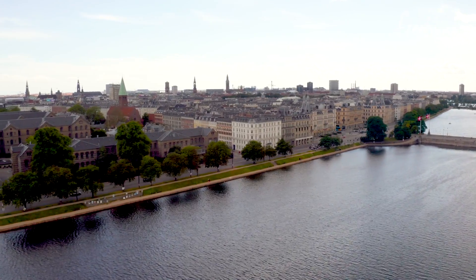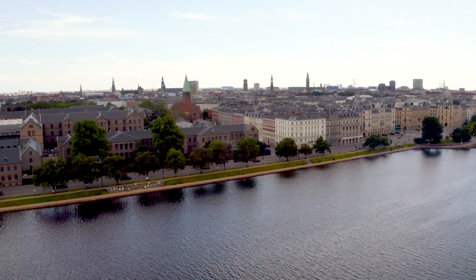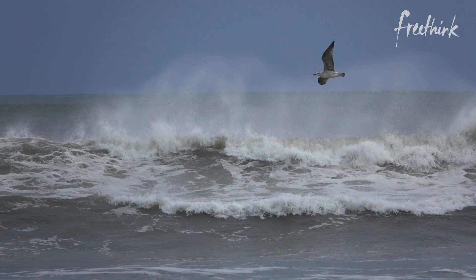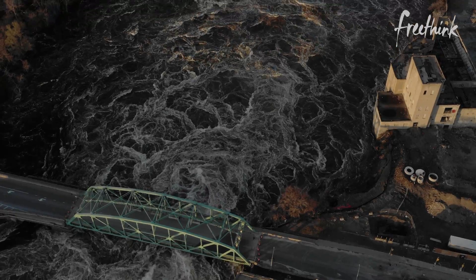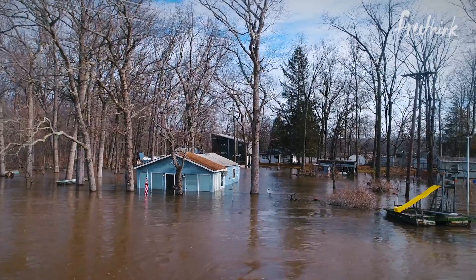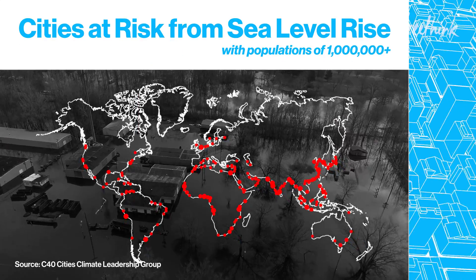But coastal cities like Copenhagen face an additional concern when thinking about how to scale sustainably: climate change. And time is running out for Copenhagen and more than 500 other cities around the world. In the next 30 years, sea levels in these areas are projected to rise at least one and a half feet. It doesn't sound like a lot, but it's putting 800 million people in the danger zone.